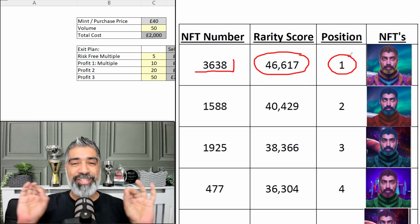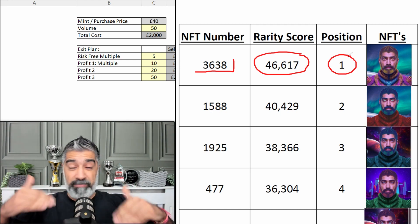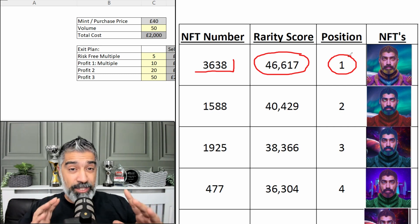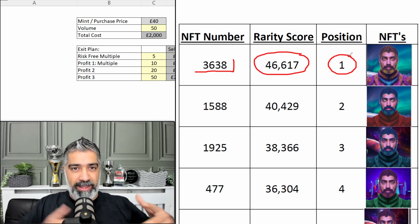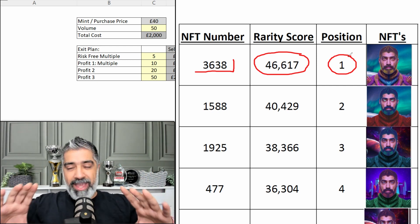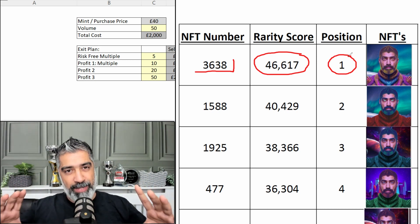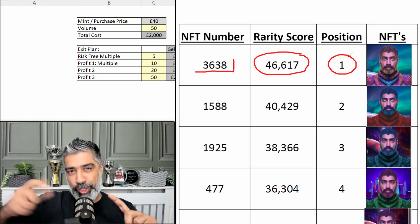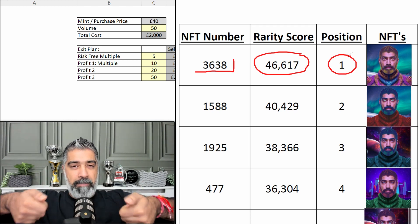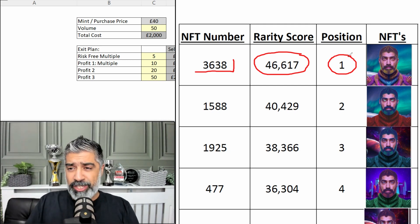The token utility — this particular token — there are six characters in this collection with different utilities. Some are fun behind-the-scenes content, private content, some business content, some coaching on personal development content, as well as being able to get one-to-ones with myself. But the mythical mystic gets everything. There's also a trader NFT, which is probably going to be the most valuable money-wise after the mystic. We've got 15 mystics in this particular collection. The rarity score — the higher the score, the more rare it is, and then the position, rank one, number two, number three, and so on.